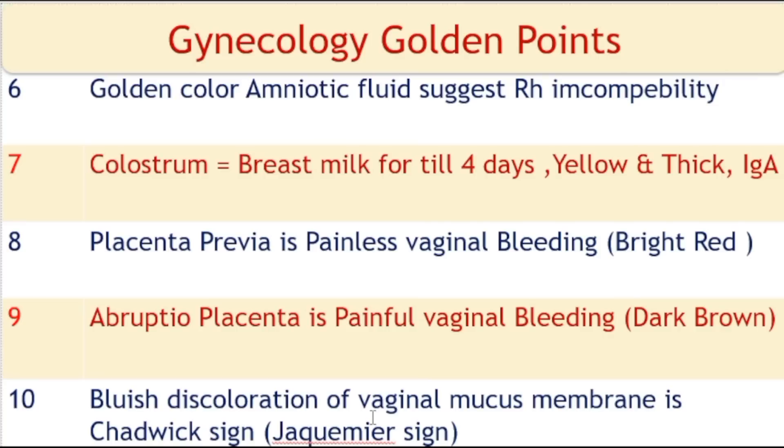Bluish discoloration of the vaginal mucous membrane is called Chadwick sign, also known as Jacquemier's sign.